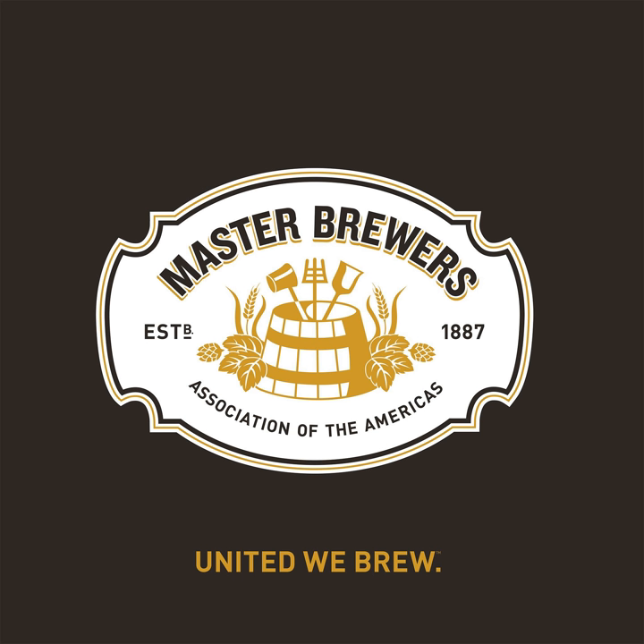This week on the show, Eric Abbott joins us to talk about the biotransformation of hops, how it works, some tools you can use to maximize it, and more — all right here on the Master Brewers Podcast.